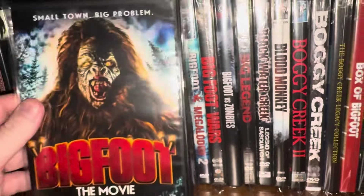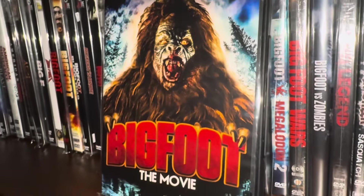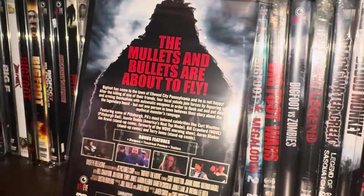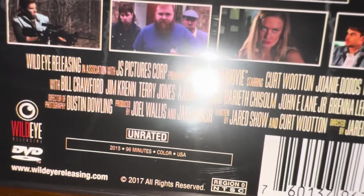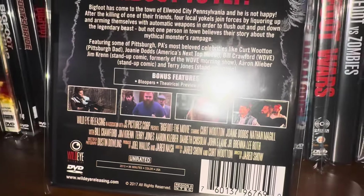Here's another Wild Eye called Bigfoot: The Movie — 'Small town, big problem.' This one came out in 2015, with a 96-minute running time. Looks like Wild Eye released it in 2017.